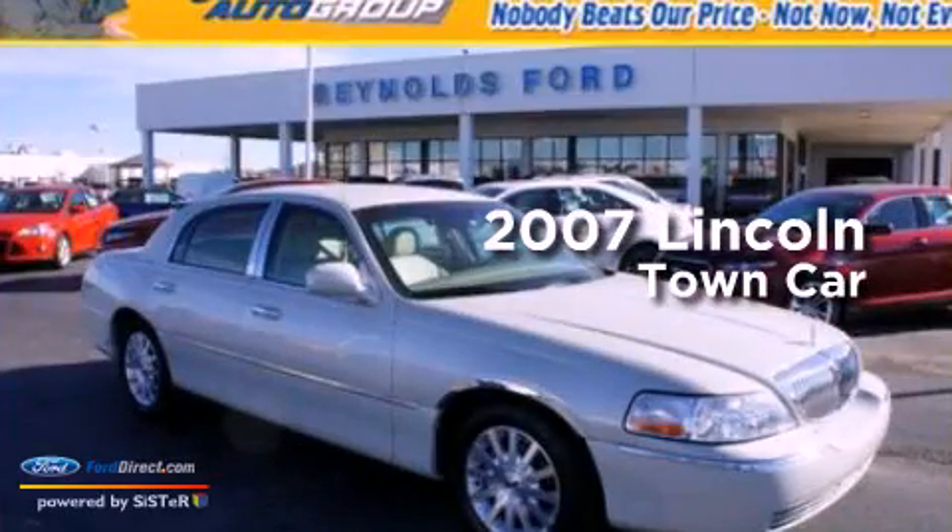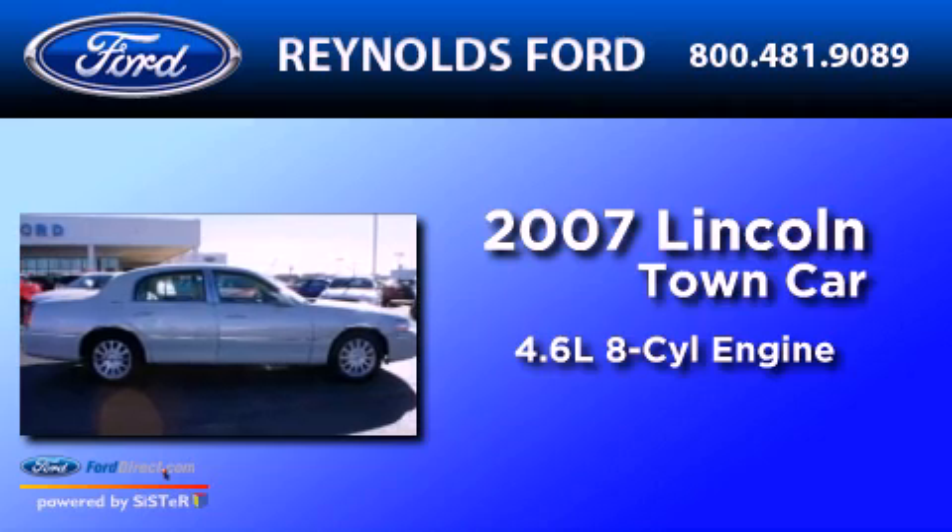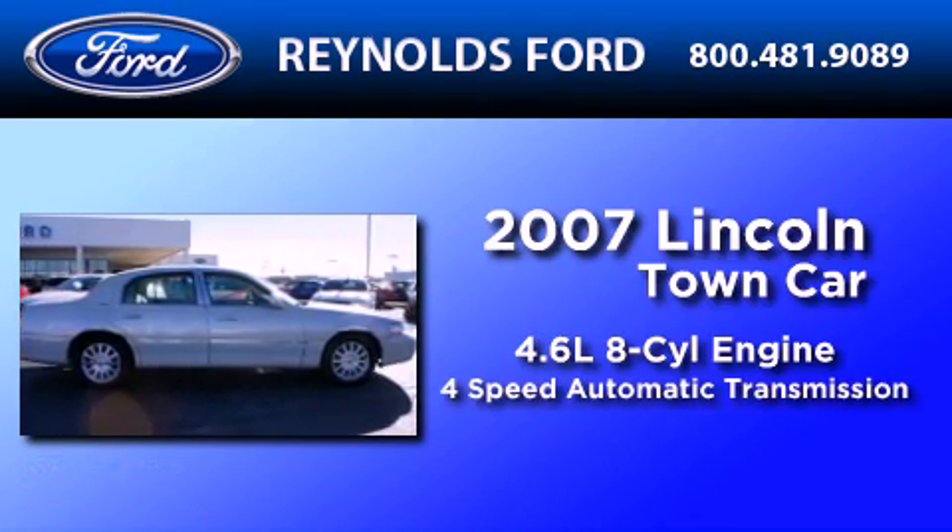This is a 2007 Lincoln Town Car. It features a 4.6-liter, eight-cylinder engine and a four-speed automatic transmission.